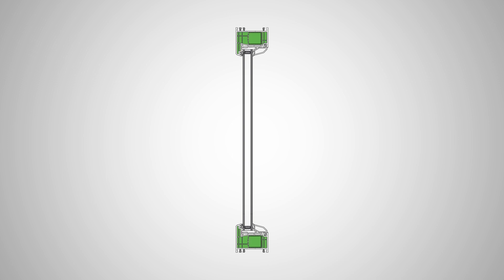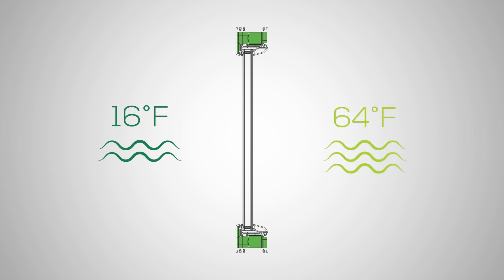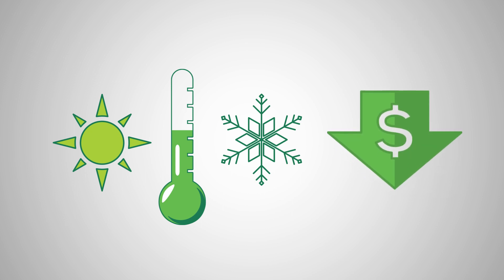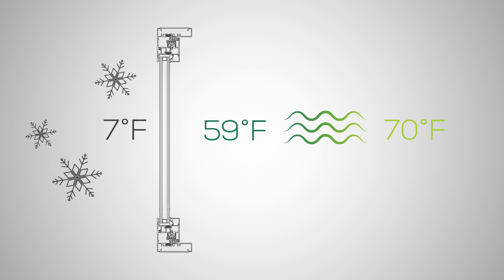Polymer window profiles are inherently thermally broken and contain multiple chambers that help to reach high thermal values. Polymer reduces temperature transfer and helps to keep a comfortable temperature in your home, which also keeps your utility bills low since less heating and cooling is required.